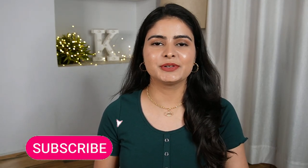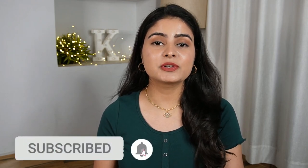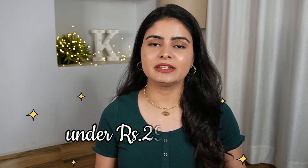Hello everyone, my name is Kashika. Welcome back to my channel. I hope you are healthy and happy wherever you are. Today I will be talking about some of my favorite products that are just under Rs. 299 only.